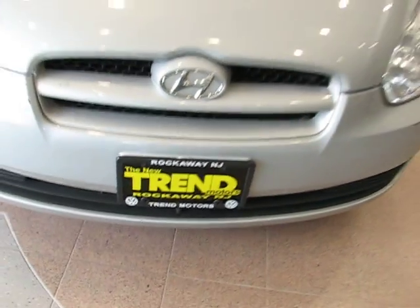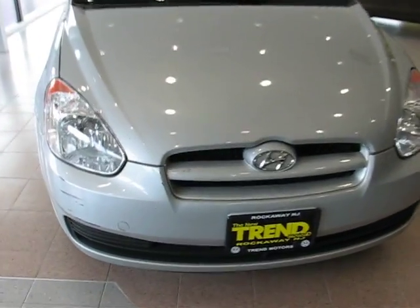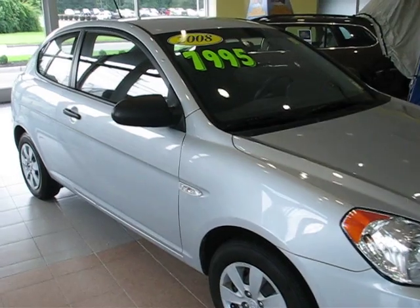Hey everybody, welcome to Trend Motors pre-owned in Rockaway, New Jersey. Today's guest is a 2008 Hyundai Accent three-door. This is the hatchback version.